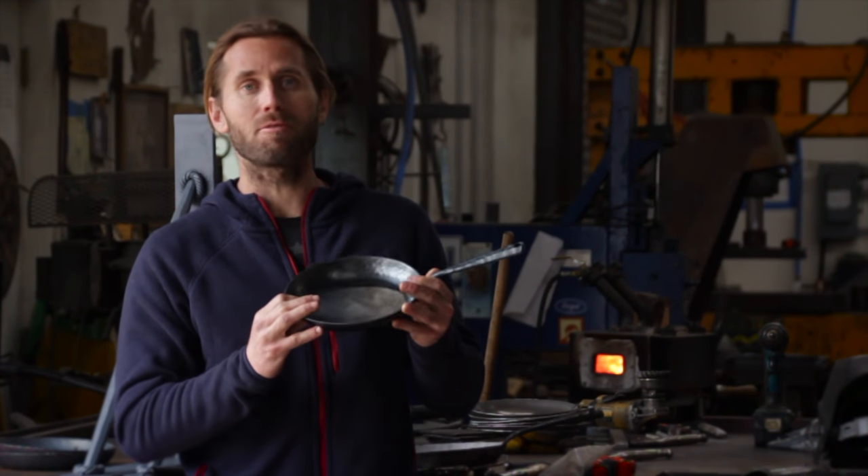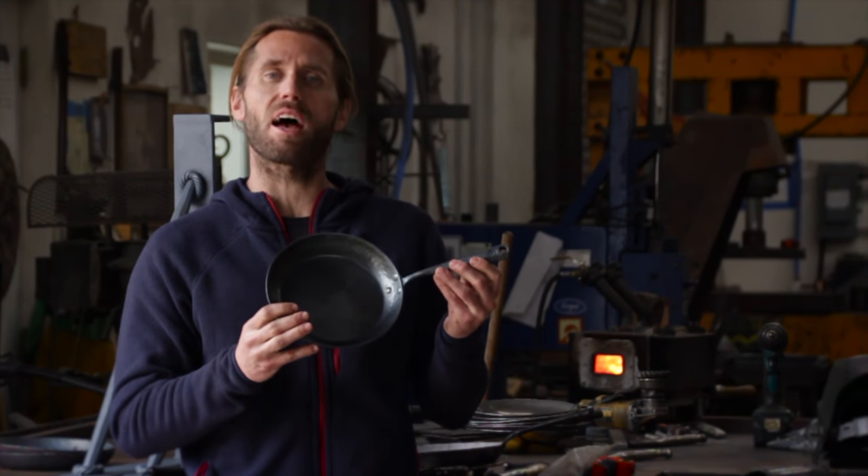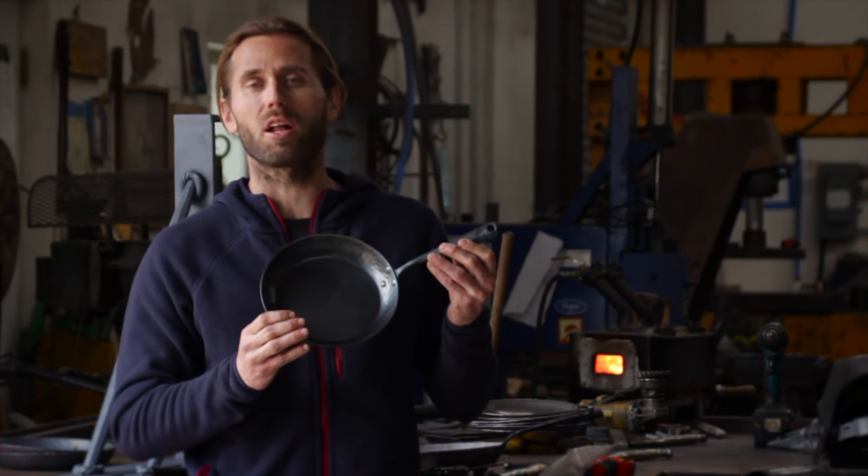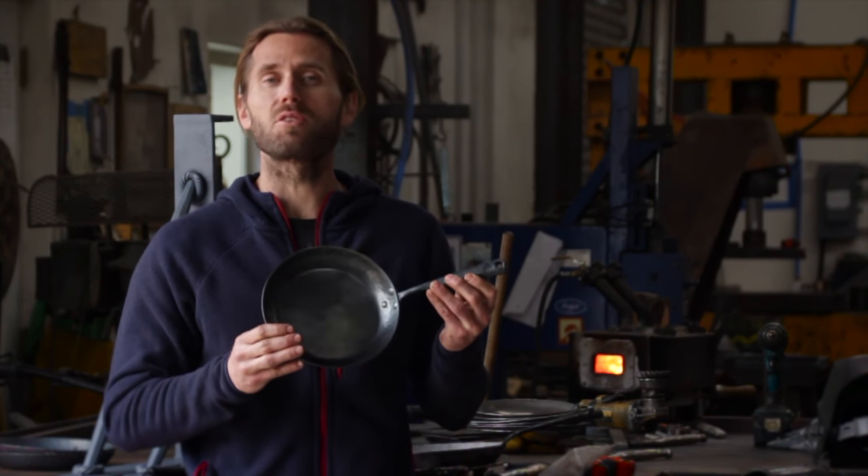After we hammer out the pan, forge the handle, and rivet everything together, we throw it in the kiln, get a nice season, which brings out the rich color, and then it's ready to go. Let's go see it in action.